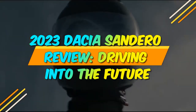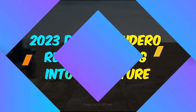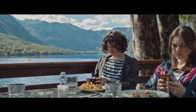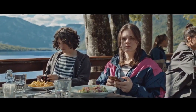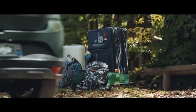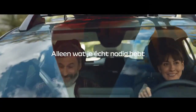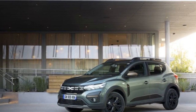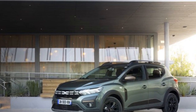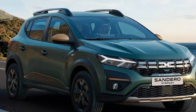2023 Dacia Sandero Review: Driving into the Future. In the ever-evolving world of automobiles, the Dacia Sandero has managed to carve a niche for itself as a no-frills, budget-friendly option for those seeking reliable transportation without breaking the bank. As we venture into the year 2023, the latest iteration of the Dacia Sandero has arrived, promising to uphold its reputation for affordability and practicality.